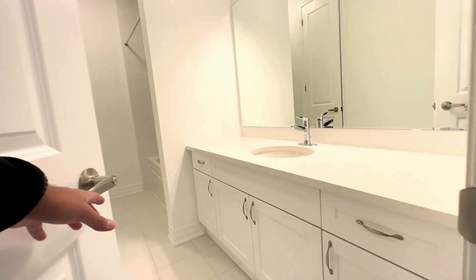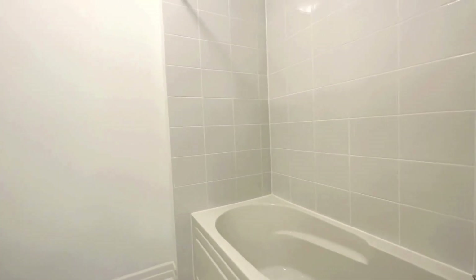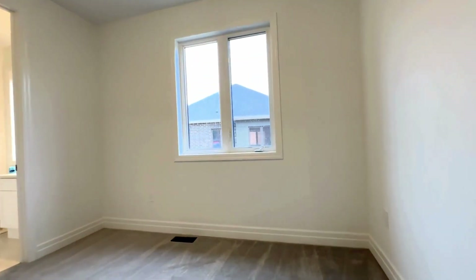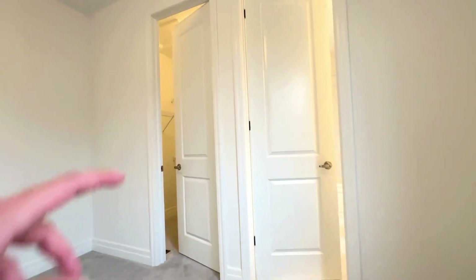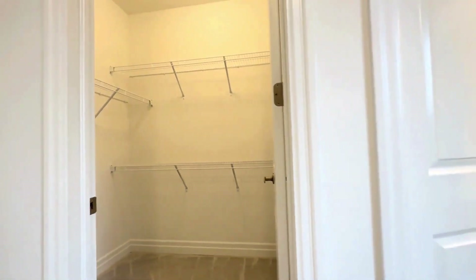Over here is the common area three-piece bathroom with a beautiful quartz vanity. You have a pantry or linen closet, a pretty deep bathtub, and your commode tucked away neatly in the corner. Just across the common area bathroom, you have your third bedroom comfortably fitting a queen or king size bed with two nightstands on each side. The walk-in closet here is absolutely huge, again with pre-installed shelving. And then here we have the three-piece en suite with quartz vanity and a deep bathtub.